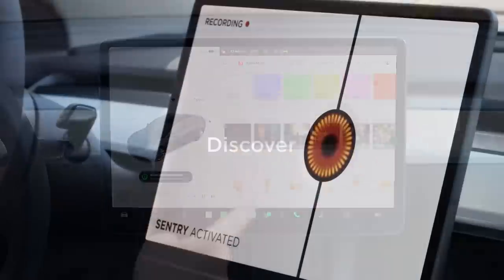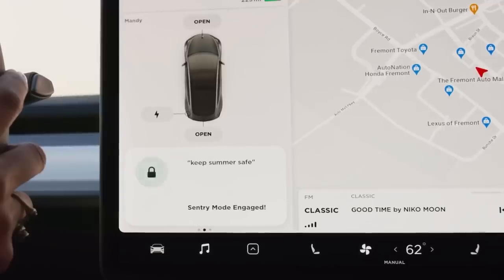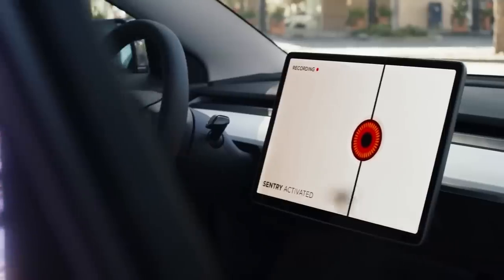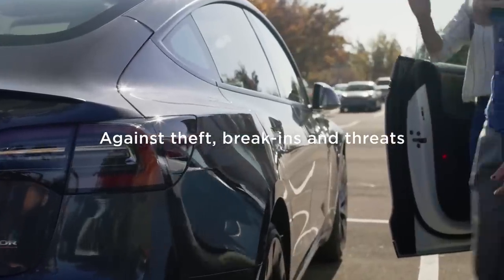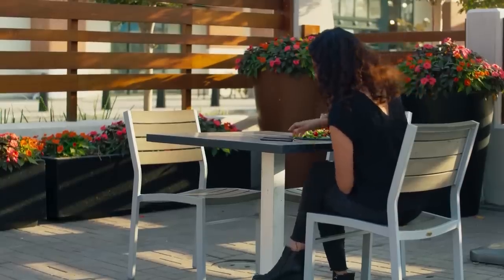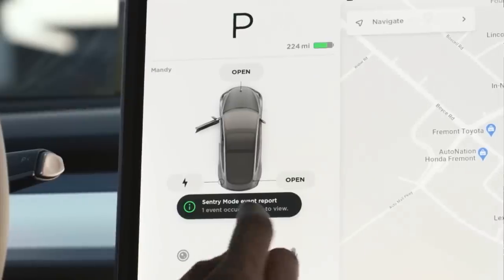Tesla enhances its popular Sentry Mode feature. Sentry Mode is Tesla's camera-based alert and monitoring system that allows your car to detect potential threats around its vicinity. With Sentry Mode enabled, your car will record from four different cameras when it detects someone or an intruder approaching your car. This feature is great and captures many situations where the vehicle is damaged, but it can still take dozens of shots without any real threat.